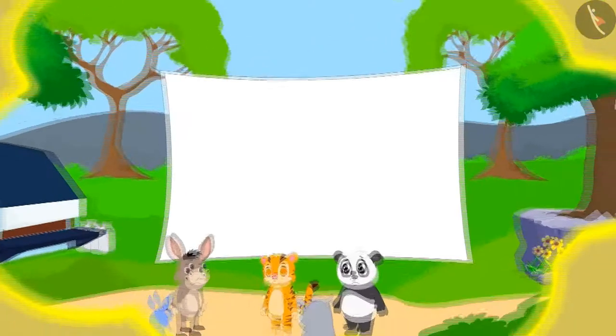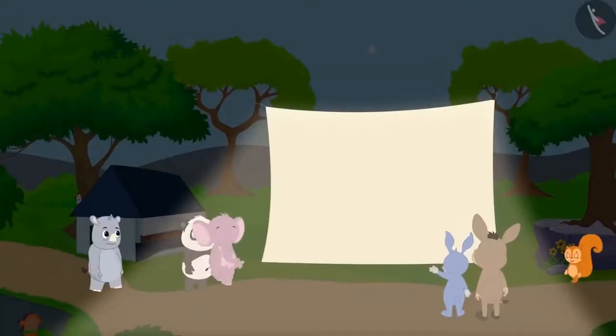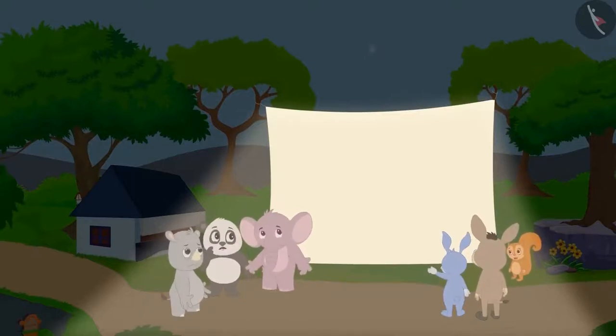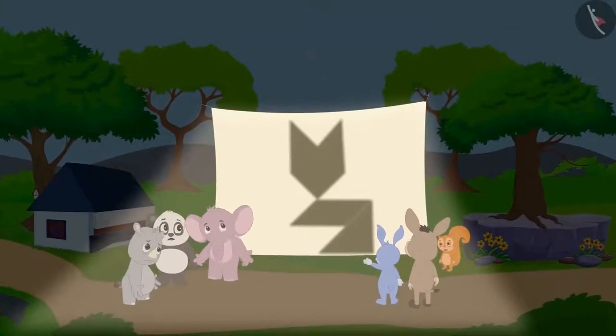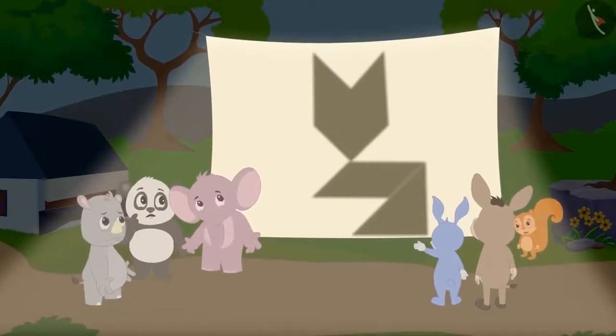One day, in the middle of the village, suddenly a white curtain appeared. Everyone was surprised. Nobody knew why and how that curtain got there. When some people were passing by, suddenly they saw the shadow of a huge cat on the curtain. Everybody started thinking about how such a huge cat came to the village. But they could not understand anything.